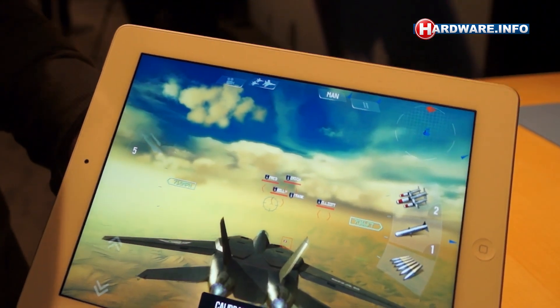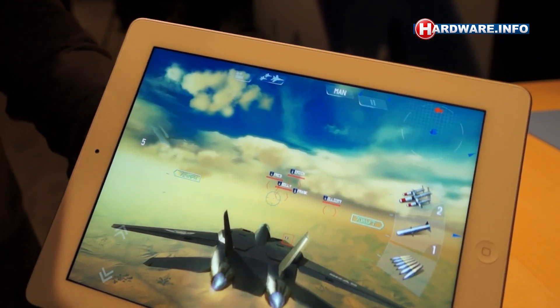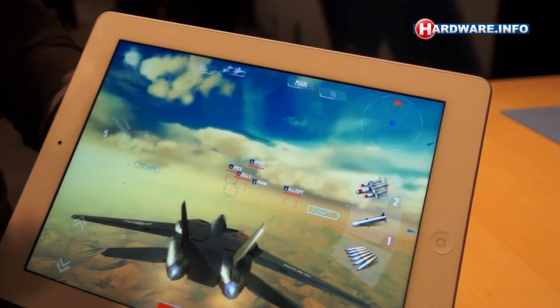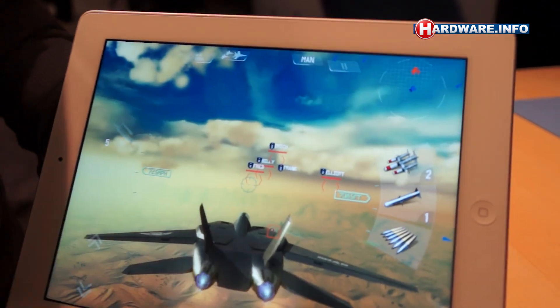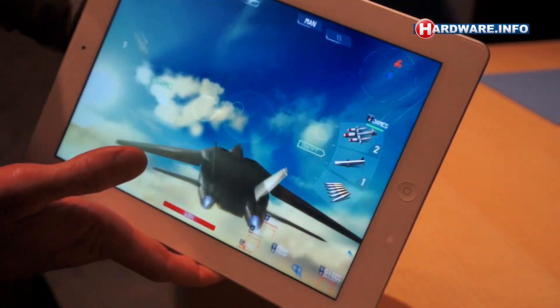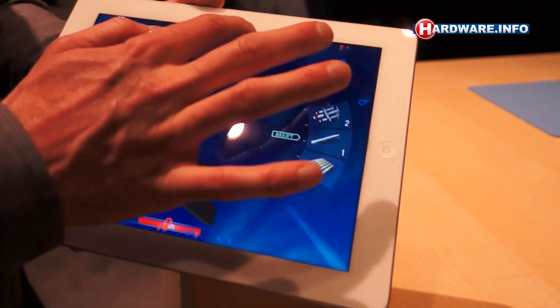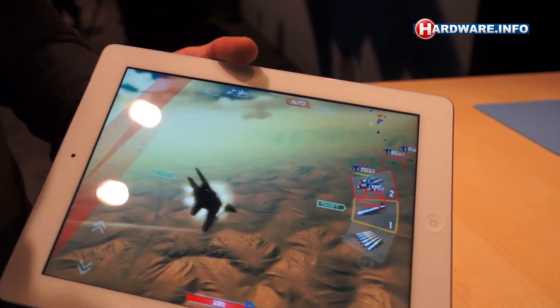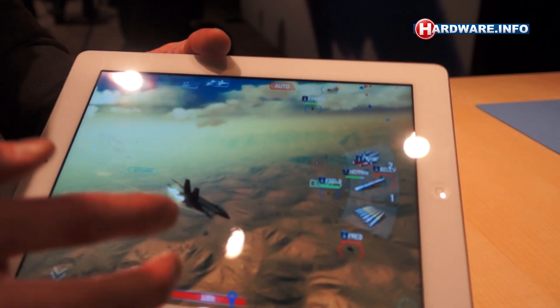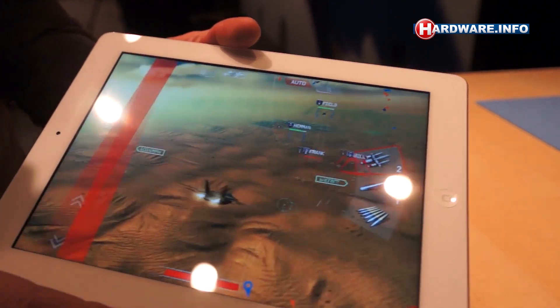This is SkyGamblers on the new iPad, running at retina resolution, also using the power of the A5X quad-core graphics chip. The level of detail is incredible, and you can see it's fluid and seamless and very smooth. These are console quality graphics on the new iPad.